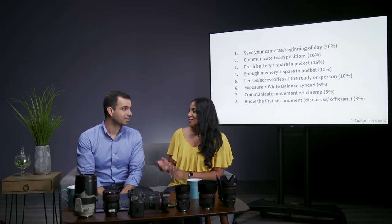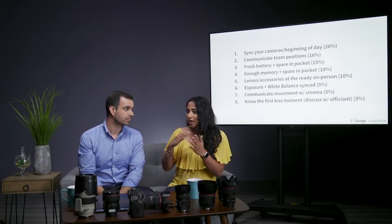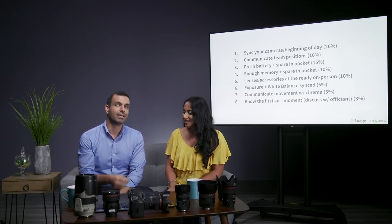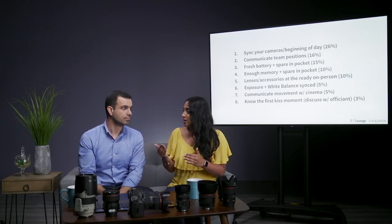It's also worth talking to your officiant about getting out of the way when the couple goes in for the first kiss. Some officiants are great about it, and some just stand in the center. If you want a cleaner shot, they don't have to step out of the frame entirely — they can just step to the side. You can ask them: when they go in for the first kiss, if you're directly behind them it can look a little creepy, so if you just take one step to the left, they can still be in the shot, just not directly behind the couple's heads.